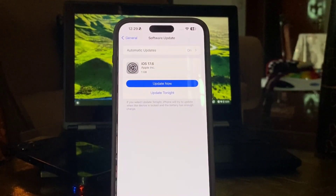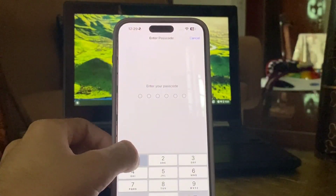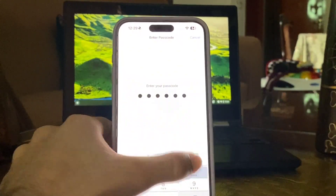Welcome to my YouTube channel with another interesting video. The latest iPhone update is here and it may be the last one before iOS 18 lands. I am updating my iPhone to iOS 17.6 and will see you after the update.